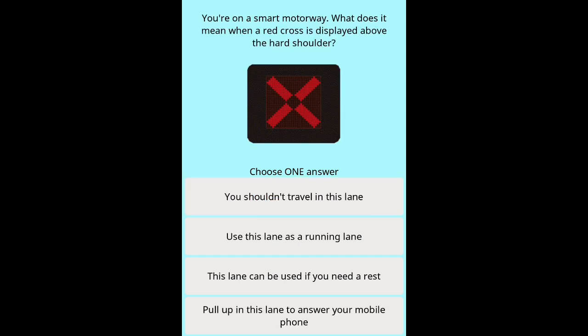Question 20: You're on a smart motorway. What does it mean when a red cross is displayed above the hard shoulder? Options: You shouldn't travel in this lane. Use this lane as a running lane. This lane can be used if you need a rest. Pull up in this lane to answer your mobile phone.